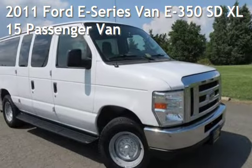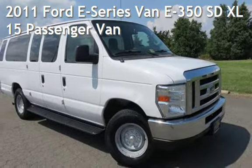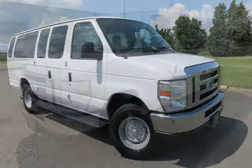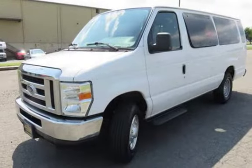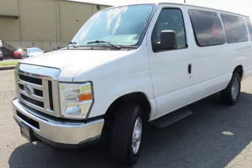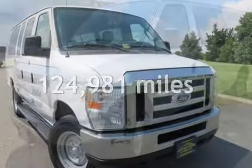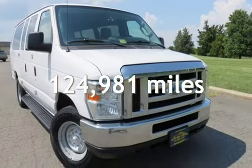Check out this pre-owned 2011 Ford E-Series van E350. This three-door van has an eight-cylinder, 5.4-liter V8 engine, with rear-wheel drive and an automatic transmission. This Ford has less than 125,000 miles on the odometer.